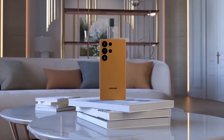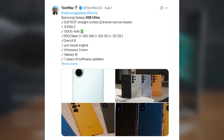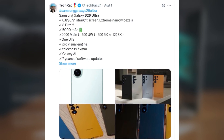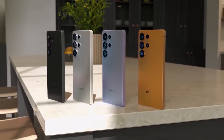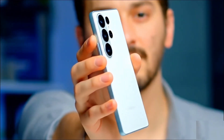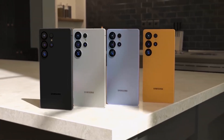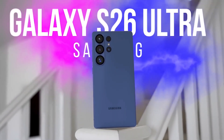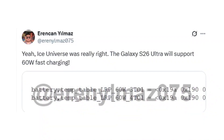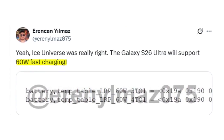But the S26 Ultra isn't just about looking good — it's about delivering. It features a flat 6.8 or 6.9-inch AMOLED display with ultra-narrow bezels, offering a true edge-to-edge experience. At just 7.7 millimeters thick, it's one of the slimmest Ultra models ever, yet still packs a massive 5,000 mAh battery. Charging speeds are also getting a major boost, and leaks suggest Samsung is finally ready to catch up with industry leaders in the fast-charging game.